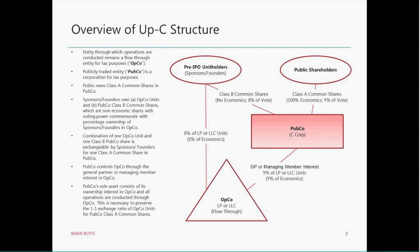We'll start out by giving an overview of the UpC structure. As background, we'll contrast this to the traditional corporate structure. In a traditional corporate structure, the chart looks a lot like what you see here, but we would ignore the triangle. The pre-IPO investors, the founders or sponsors, and the public shareholders would split their economics in a traditional C Corp — they just all have the same class of shares, and they all exercise their voting power through the public company, PubCo, the red box.